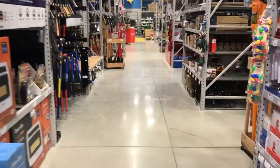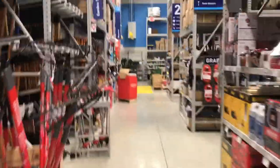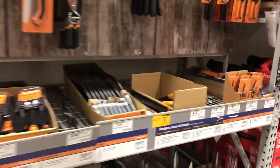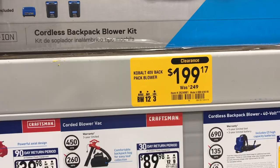We're done searching outside. Let's head on inside and see if there's any more summer clearance items here. There's a yellow tag — these are yellow tags, that means something's on sale. Look for the yellow tags. $1.99, down from $2.49.